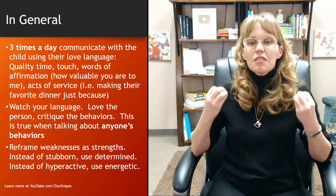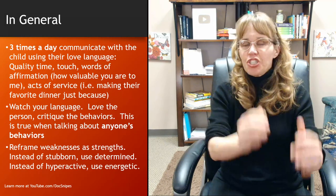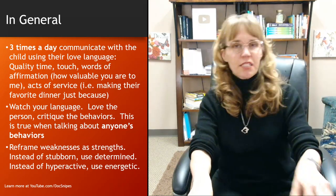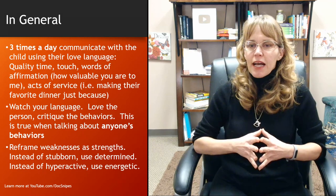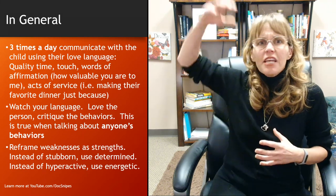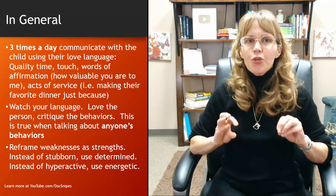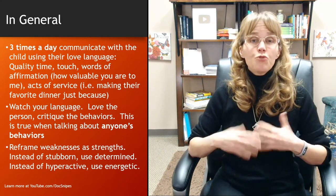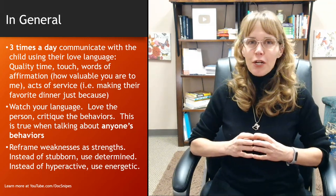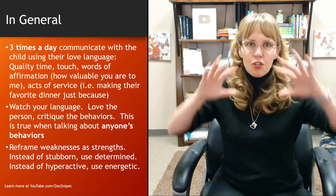Second tip: watch your language — and I don't mean swearing. I mean love the person, critique the behavior. Don't say 'that was a very bad boy'; say 'John, I love you very much, but that was a very bad choice.' Love the person, hate the choice. This is true even when talking about politicians, your spouse, or anyone — make sure you're identifying that you disagree with their behaviors as opposed to the person. It's a semantic difference but it makes a big difference, especially in the minds of young children who have difficulty thinking abstractly.